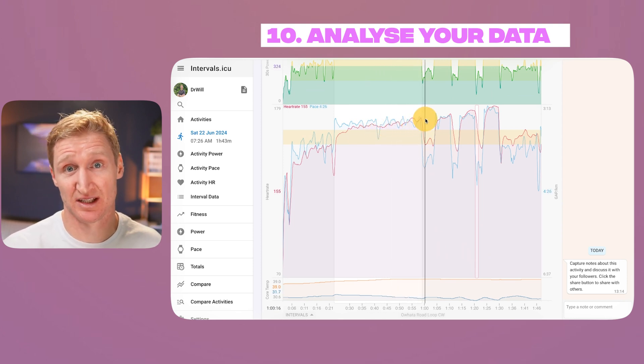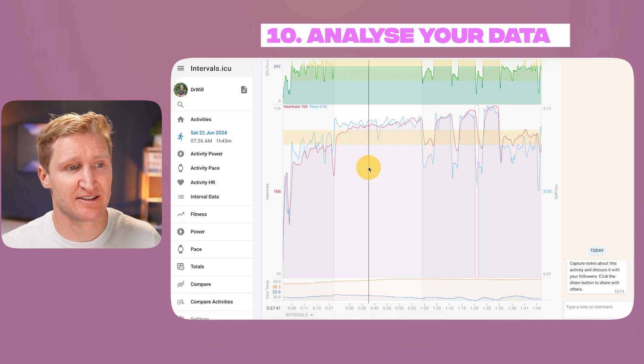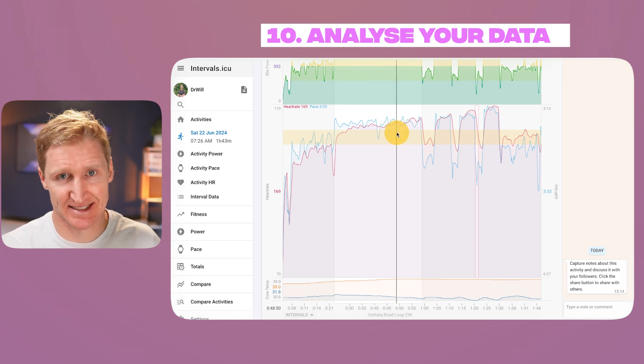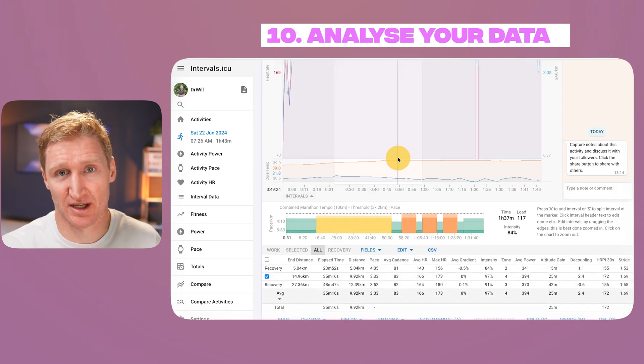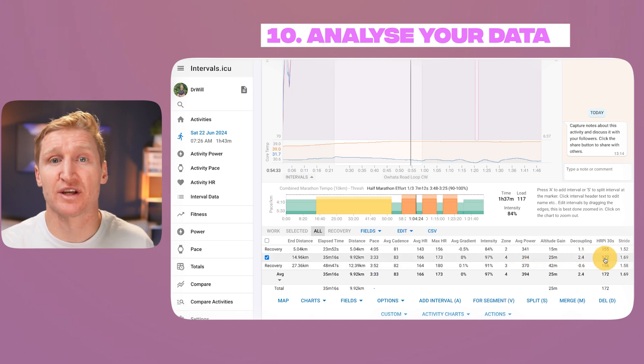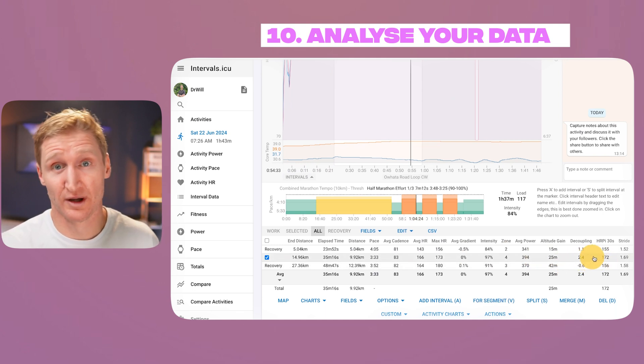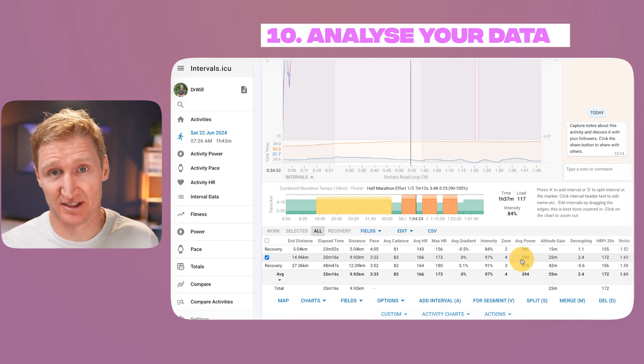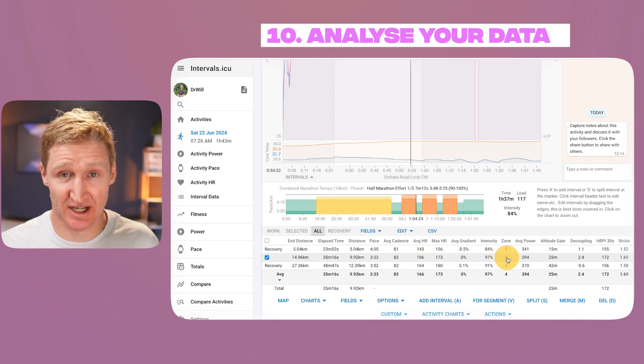Step 9: go to Actions, select 'Reprocess the file, keep all laps' to populate the data field we just added. Step 10: analyze your data. First, confirm that your pace is relatively stable so it's a consistent variable to match heart rate against. Then check if heart rate stays within the yellow zone 3 we added to the chart — if heart rate trends well above zone 3, especially in the second half, your marathon pace needs to be adjusted down. Check the decoupling ratio to see if it's below 4%, and use the HRPI-30s field to confirm your peak heart rate didn't spike well above the top of zone 3. You can repeat steps 9 and 10 on any session with at least 10k of marathon-paced effort to build a range of what to expect on race day.